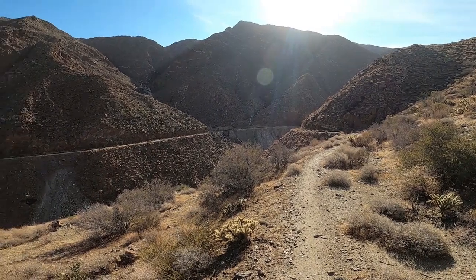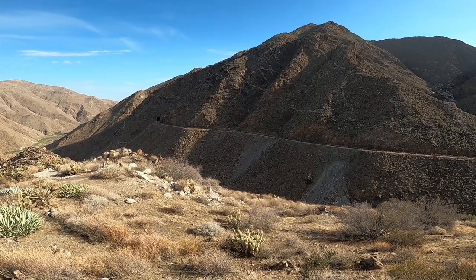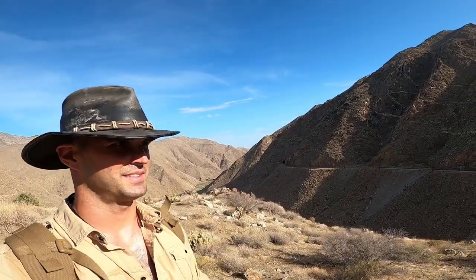Coming down around the bend, we're getting back to the tracks, and over there is the next tunnel — you can barely make it out in the shade. Good hike. Harper's still dealing with his cactus and his foot. This will learn him not to kick cactuses.